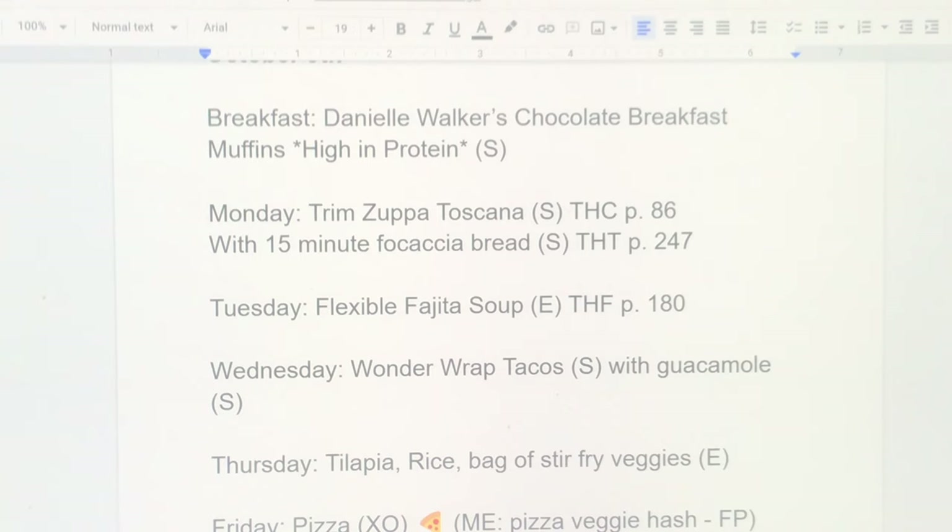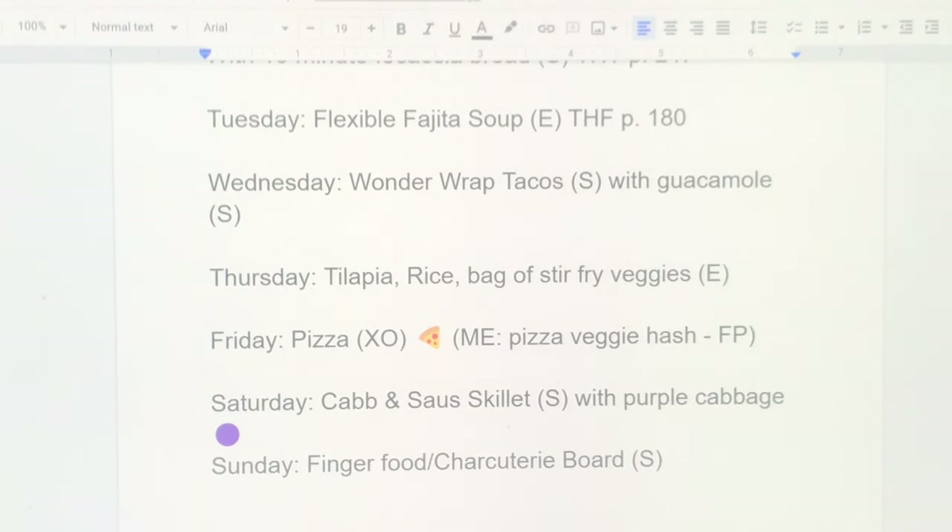Tuesday is flexible fajita soup made E style. Wednesday I'll make something with whatever I have on hand — I have some wonder wraps in the freezer and some taco meat with guacamole. Thursday is tilapia — a quick and easy meal: cook up tilapia, make some rice, and throw in a bag of stir-fry veggies. Friday is pizza night again; I'm a volume eater so I make a pizza veggie hash fuel-pull style — I feel like I can eat more that way.